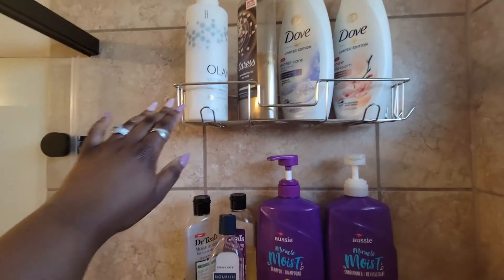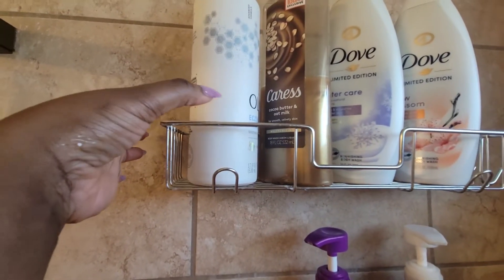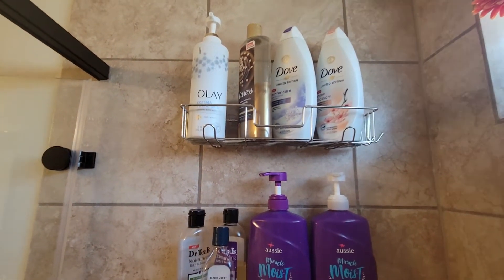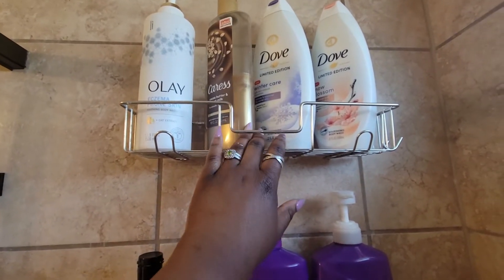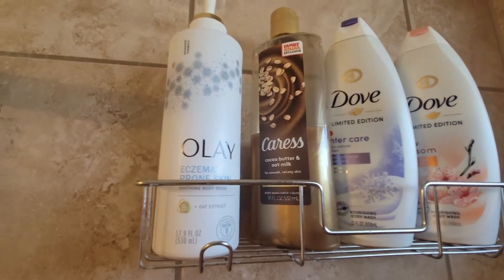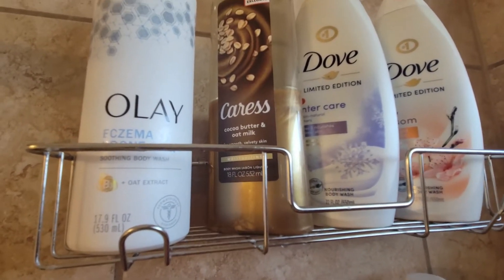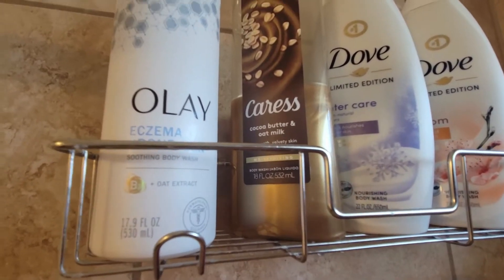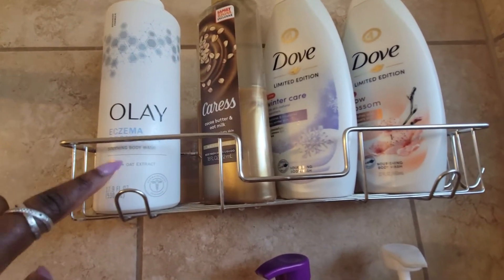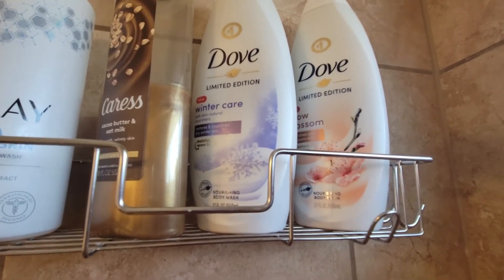On the other side of my shower, I have this eczema prone skin one which is going to stay in the shower — I'm almost done with it. I really like the eczema prone skin one; I have eczema prone skin so I like to pick up products like that that aren't too expensive. I also have this cocoa butter and oat milk one. I tried to get through it a lot, but this was not my favorite scent, so after it's done I probably won't be purchasing it again. That's going to come out of my shower.